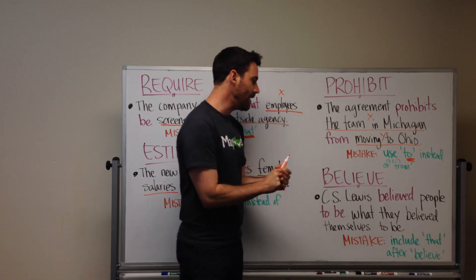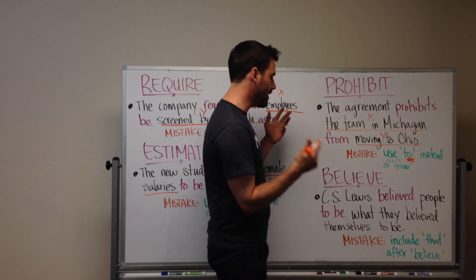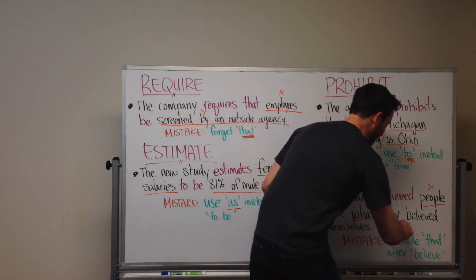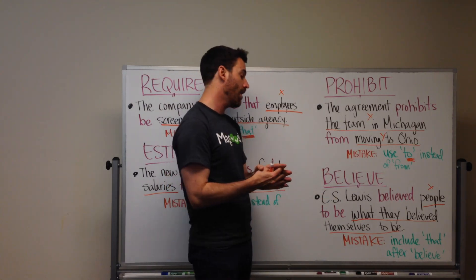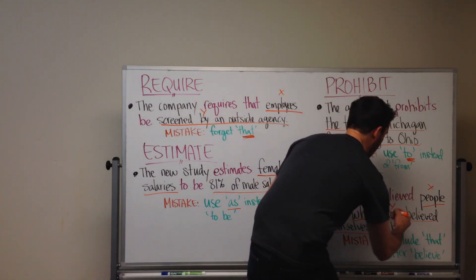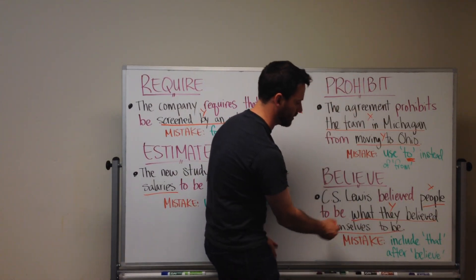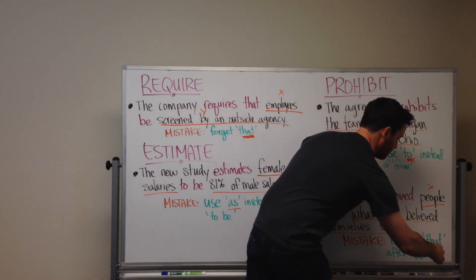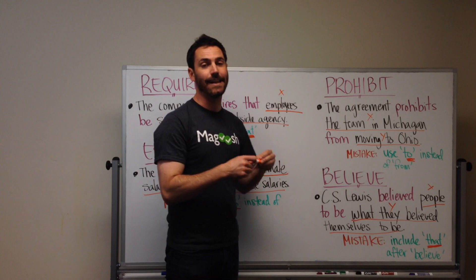And finally, the last one for today: BELIEVE! With BELIEVE, we're going to want to use TO BE. Here we have: C.S. Lewis believed people to be what they believed themselves TO BE. This is a little confusing because there are two BELIEVEs in the sentence, but it illustrates a good point — the idiom is repeated. The structure is BELIEVED X TO BE Y. The error that tends to happen is that people use THAT after BELIEVE, like 'C.S. Lewis believed that people' — we don't need THAT. It's extra and unneeded.